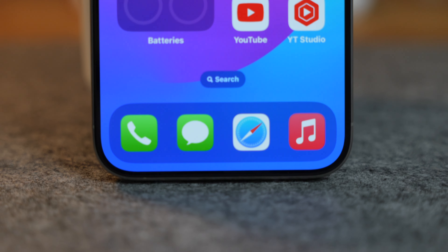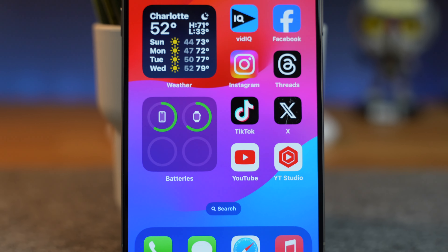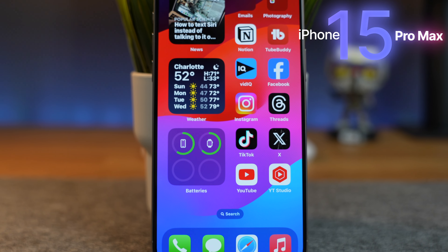And here it is, Apple's newest iPhone, their latest attempt at perfecting the smartphone, the iPhone 15 Pro Max. And while it may look similar to previous iPhone models, Apple has made a few adjustments to the iPhone 15 Pro Max.